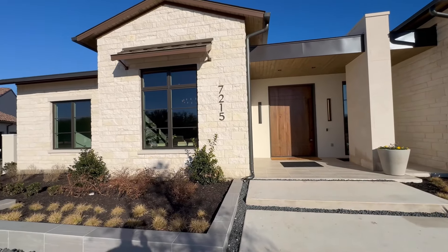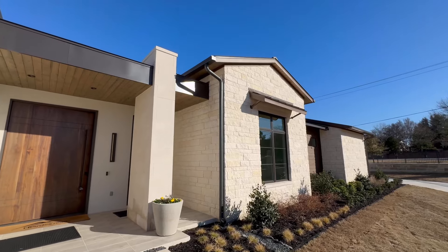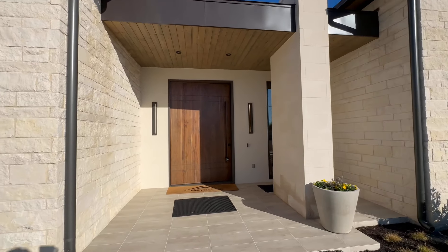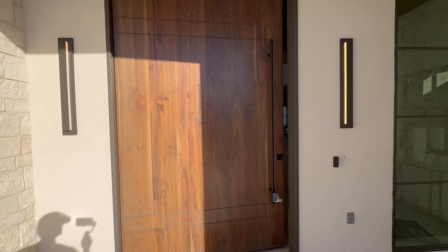And y'all, this is brand new construction. Brand new, just finished, y'all. And let's head inside here.